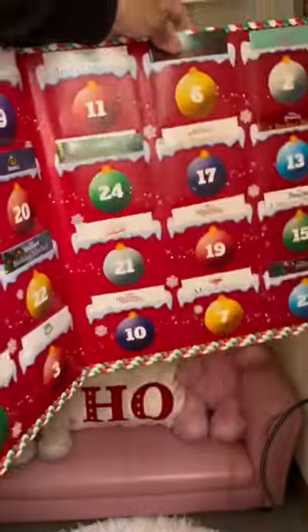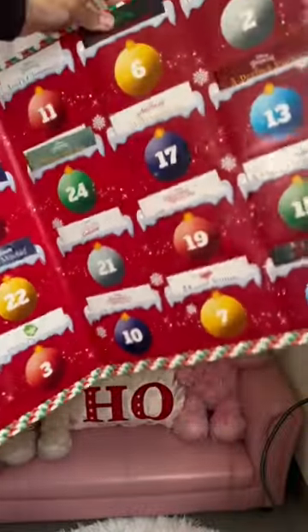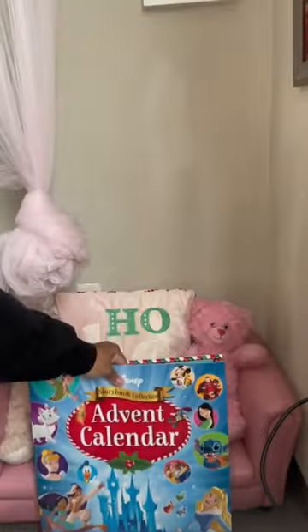I also found this Disney Storybook Advent Calendar. Each day they'll get a new book that we can either read together or they can read by themselves.